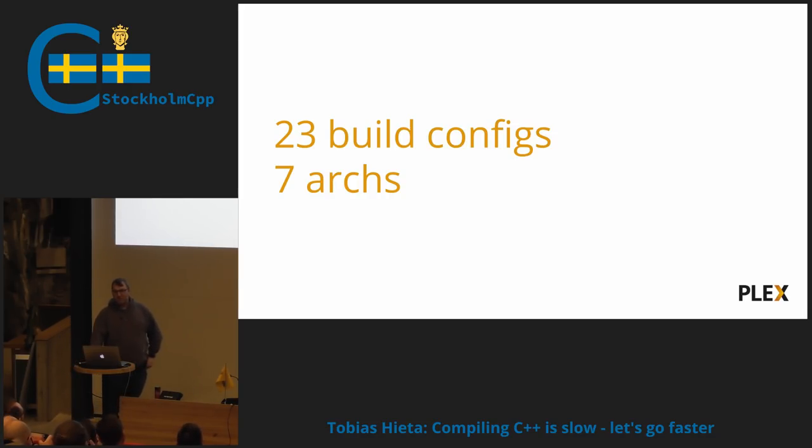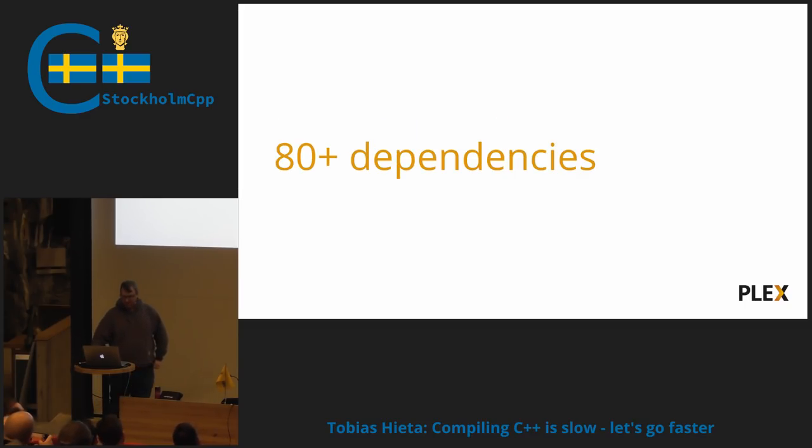So there is a lot of code being crunched every time someone presses that release button. We also have around 80 third-party dependencies linking to this — everything you'd expect: Boost, OpenSSL, Curl, all the usual suspects. We have a lot of them, especially since we're building a video transcoder that depends on a lot of third-party libraries that you don't want to re-implement.